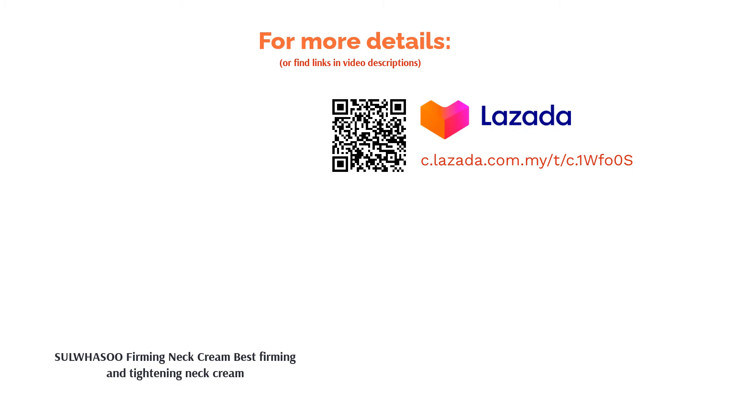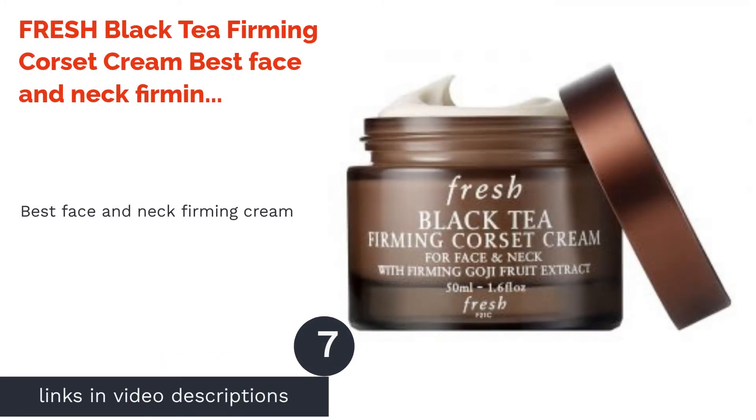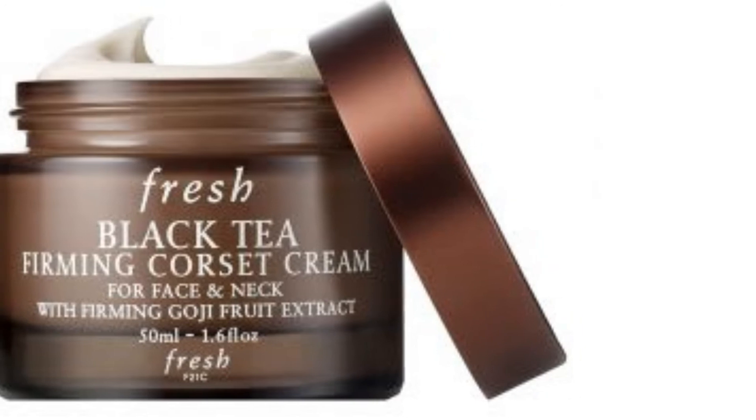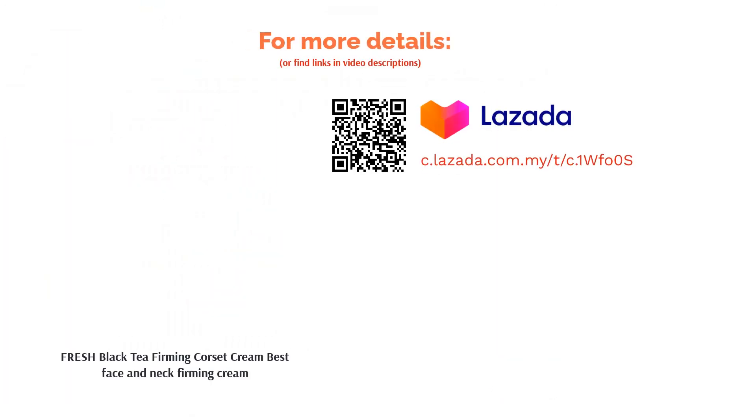You should also massage the acupressure points on your neck to loosen tight muscles. The next product is Fresh Black Tea Firming Corset Cream — best face and neck firming cream. This lightweight cream aids in improving the skin's appearance by lifting your skin. Black tea, the active ingredient in this product, is proven to improve skin's elasticity. A little goes a long way with its creamy texture — it's not greasy or heavy.